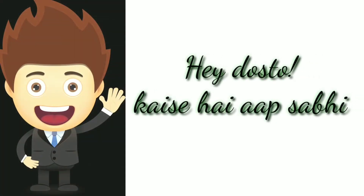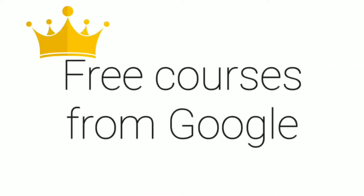Hey friends, how are you all? My name is Shevam and you are watching my YouTube channel. We will talk about these free courses which are offered from Google. These courses are quite good and some courses are certified. So let's start the video.